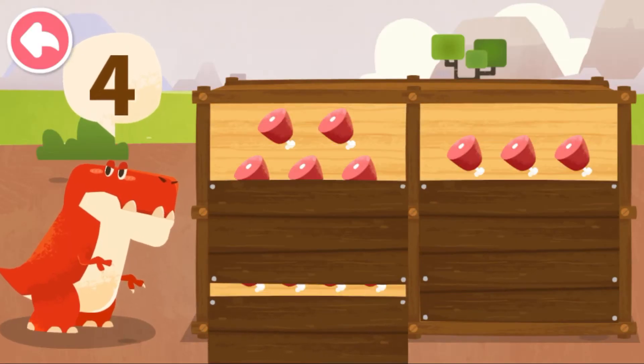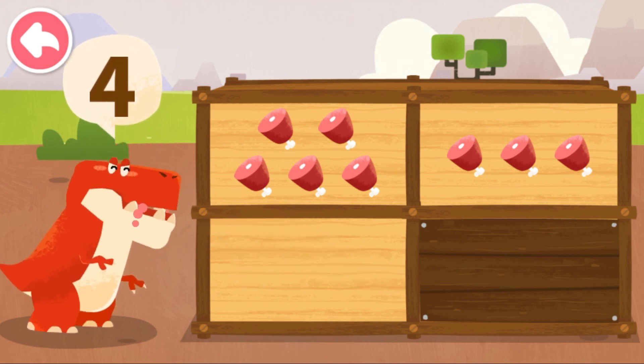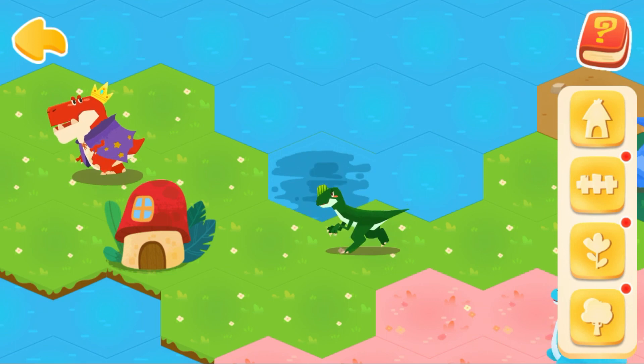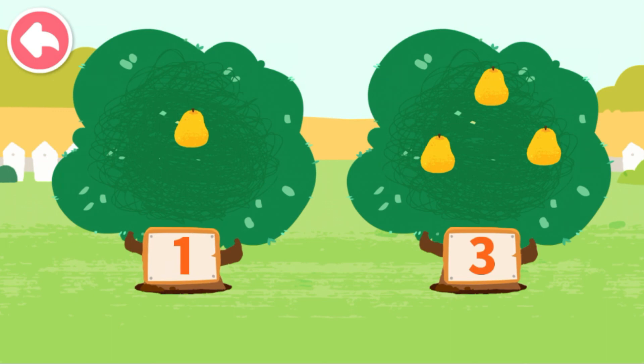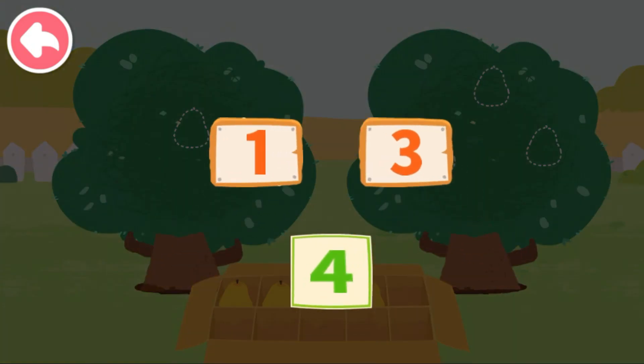How many food items does the dinosaur want? Four. Let's pick fruits: one, two, three, four. One and three can compose four. Let's put the dinosaur eggs onto the wooden stake. One, one, three, one. Four can decompose to three and one.